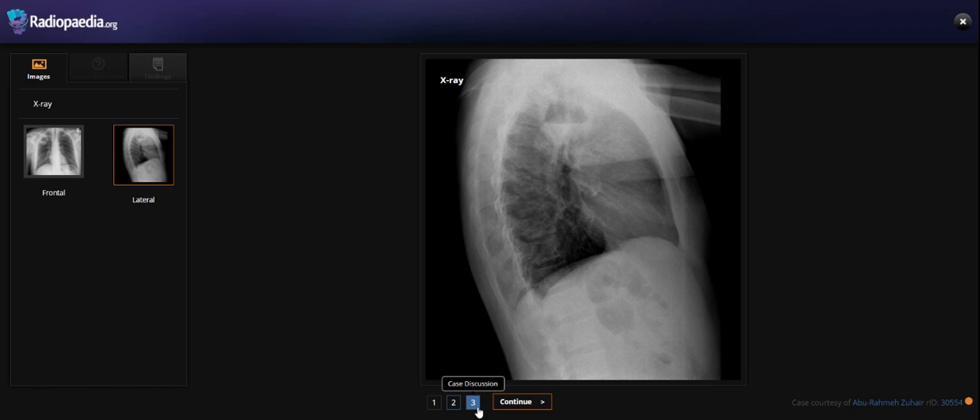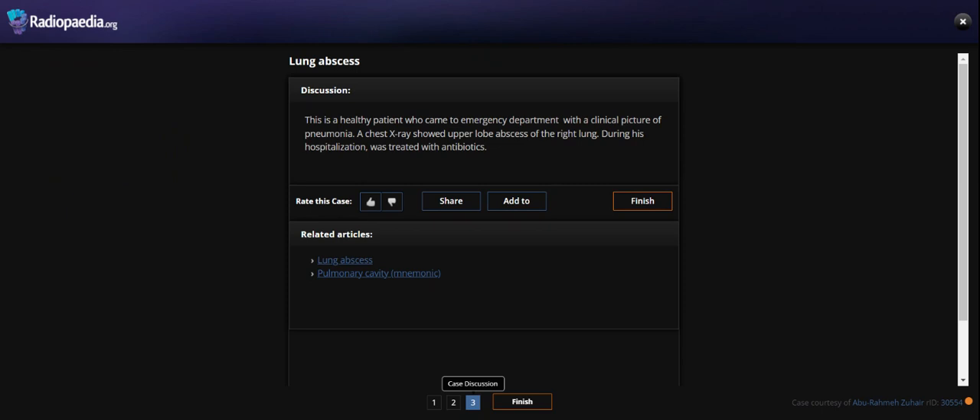So, what do you say about it? This is the case of lung abscess. This is a healthy patient who came to the emergency department with clinical features of pneumonia, a chest X-ray showing a lung abscess of the right lung, and during this hospitalization was treated with antibiotics. Thank you.